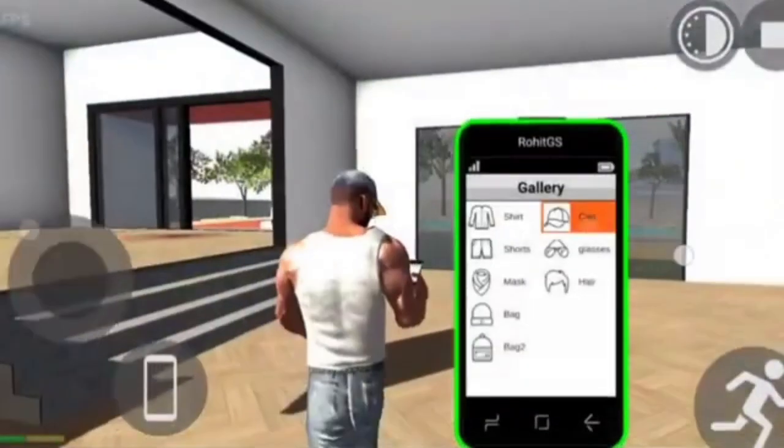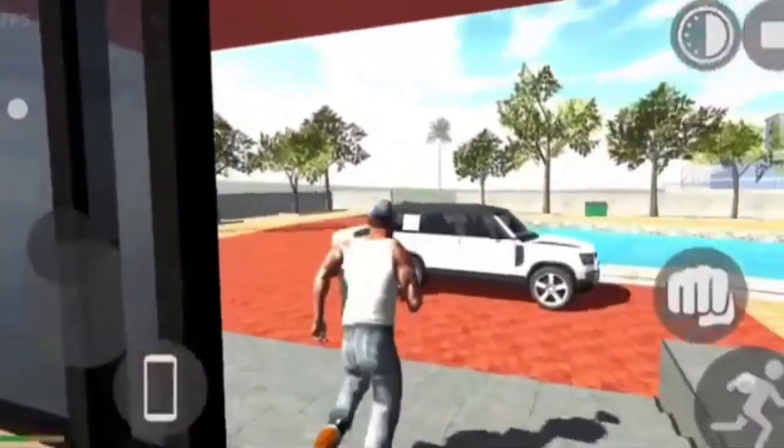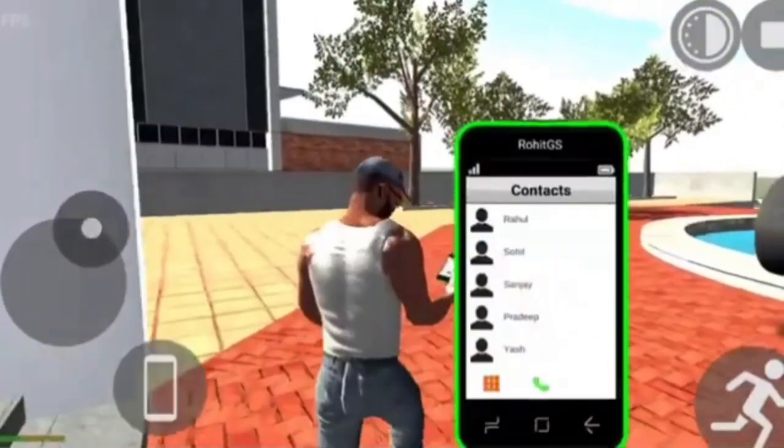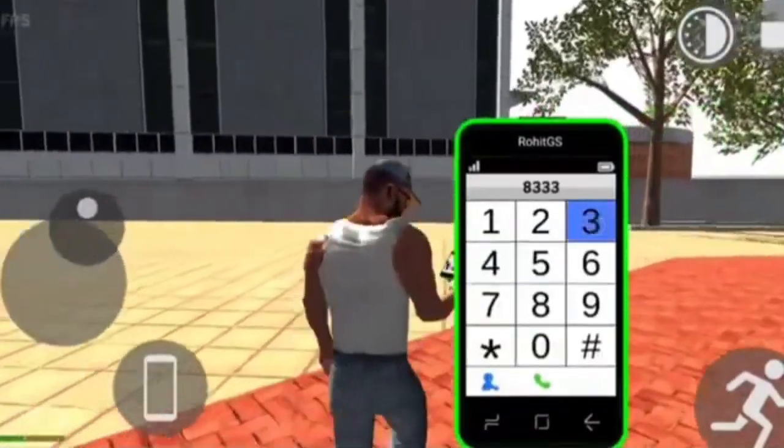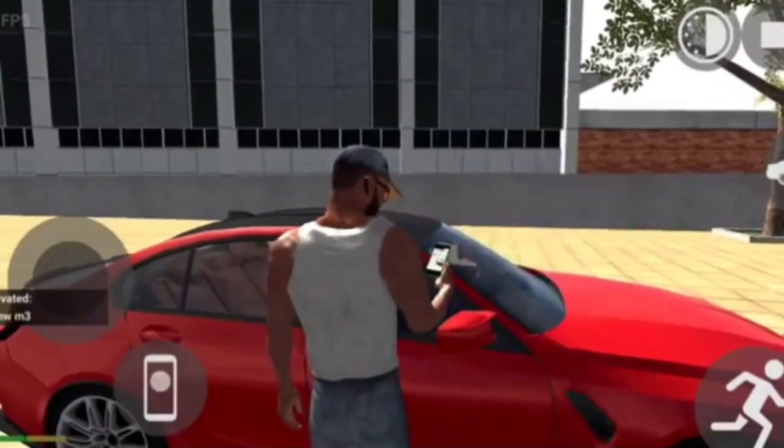If you want to restart the game, this is the game that will restart. I will show you about the right because of the right. I'll show you about the right to name the BMW1.